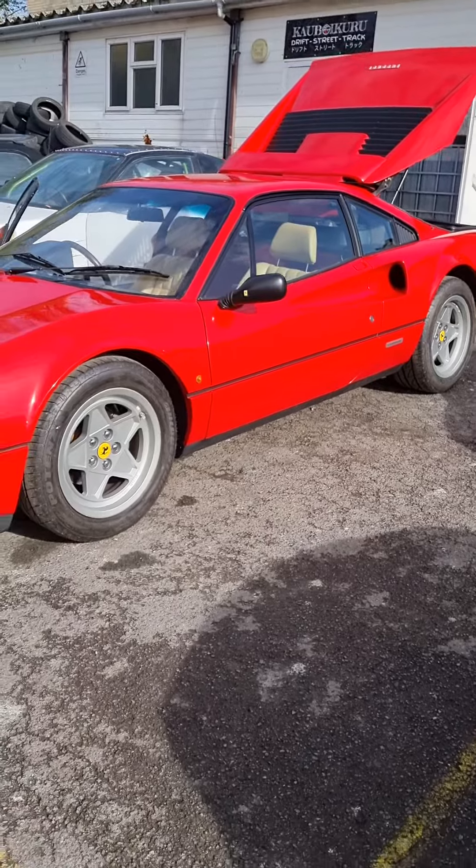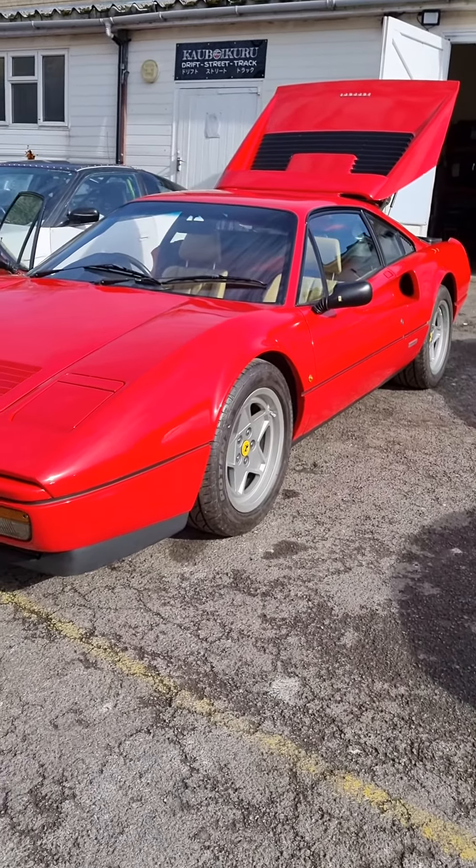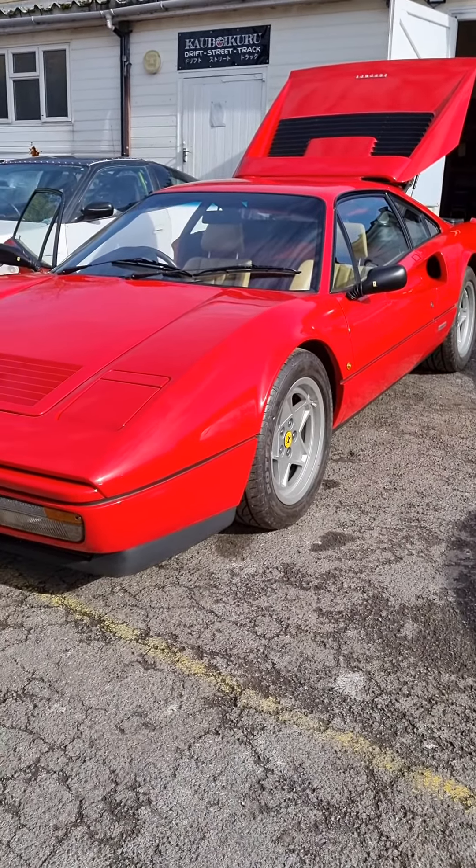This car will be motoring for some years to come, hopefully reliably and fast. Thank you.